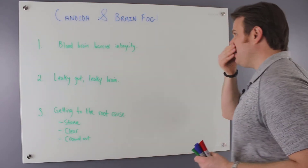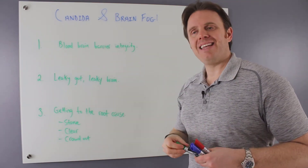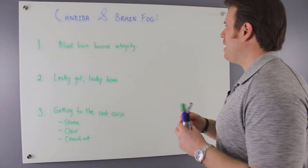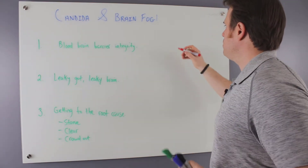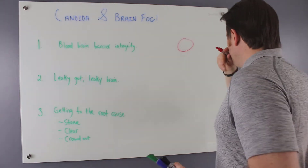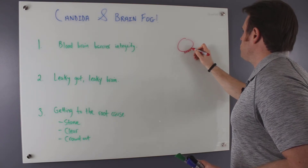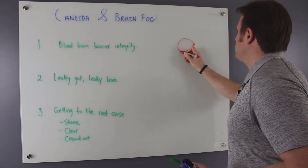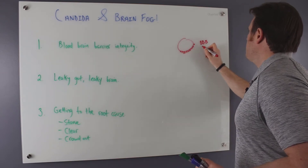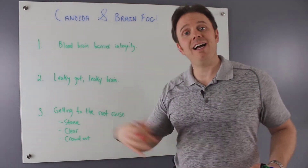First off, candida and brain fog. One of the major mechanisms of brain fog is going to be integrity issues with the blood-brain barrier. We have this barrier system, and for compounds to get into the brain, there are these natural cells that line that barrier called astrocytes. This is our blood-brain barrier — it's kind of the filter to keep toxins from the outside in.